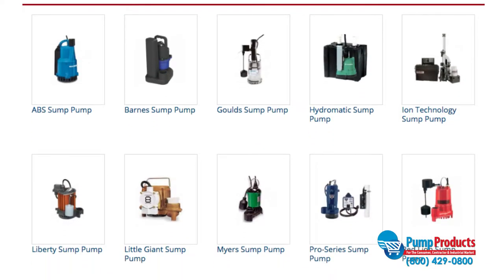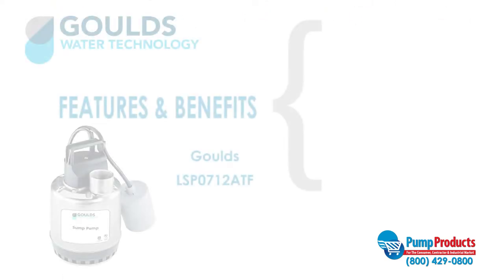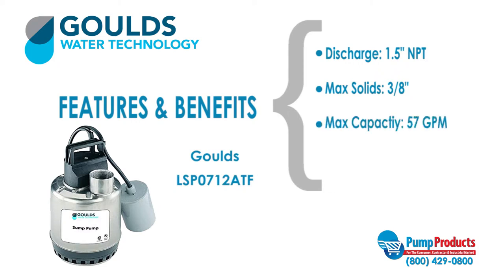PumpProducts.com carries the most trustworthy sump pumps in the industry, such as the Gould's LSP0712ATF. This model has a 1.5 inch NPT discharge, a maximum solids handling ability of 3/8 of an inch, a maximum capacity of 57 gallons per minute, and a maximum head of 34 feet.